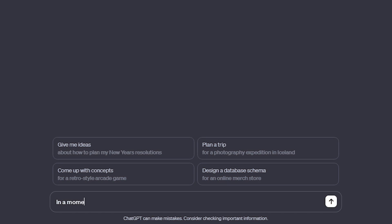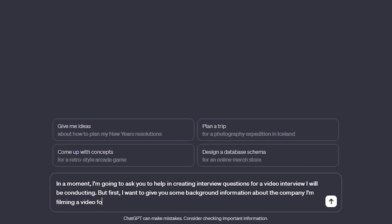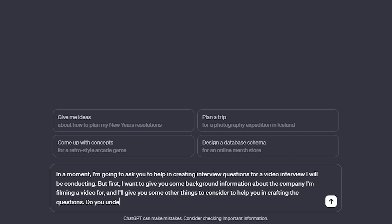Our first prompt is going to be something like this: "In a moment, I'm going to ask you to help me in creating interview questions for a video interview I will be conducting. But first, I want to give you some background information about the company I'm filming a video for and I'll give you some other things to consider to help you in crafting the questions. Do you understand?"